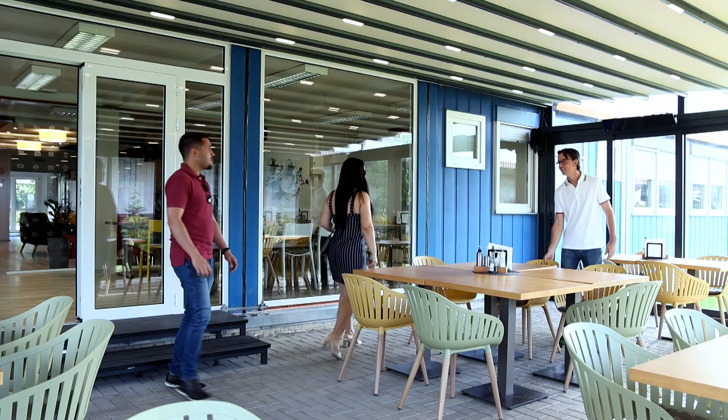Hello everyone. My name is Adriano Perez de Moraes. I'm from Federal University of Santa Maria, Brazil, and I work with power systems, especially power system protection.